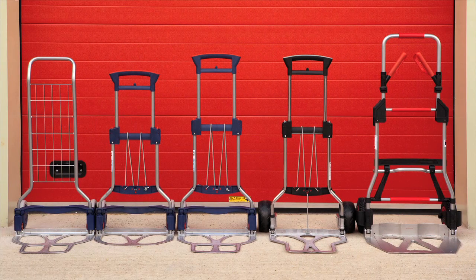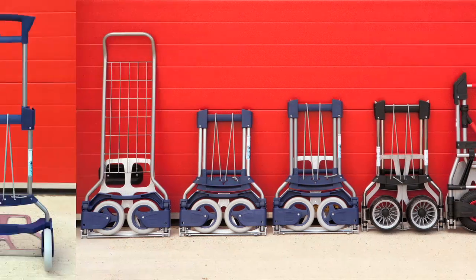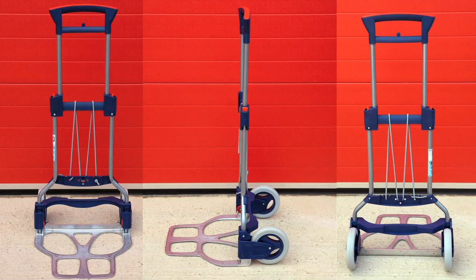This is the Ruxacart range of folding trolleys, all based on the principle of safely carrying the maximum load whilst folding to the minimum size when not in use.